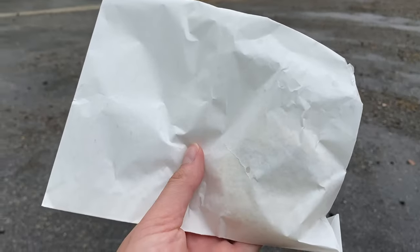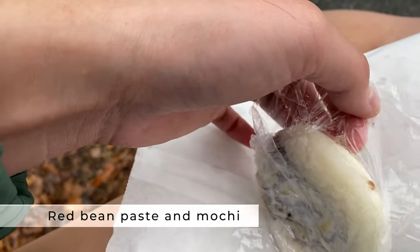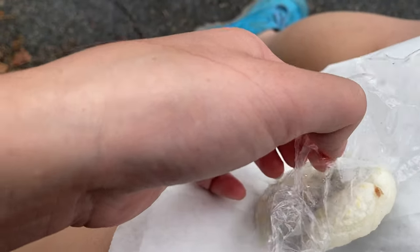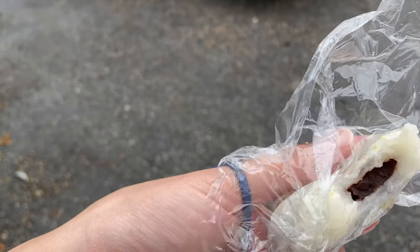I picked up a mochi treat — let's see how this is. I can wrap this but it's so hot, it's burning my fingers. There's red bean paste inside and it's literally burning my fingers, but it's good mochi.